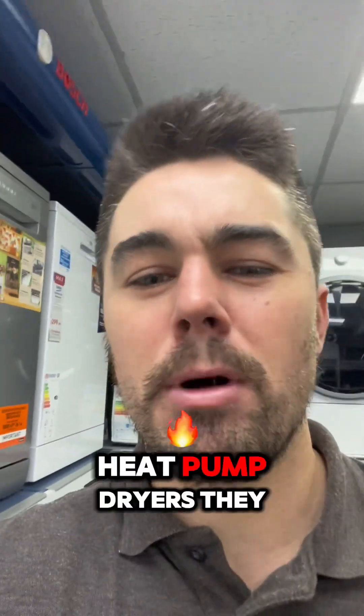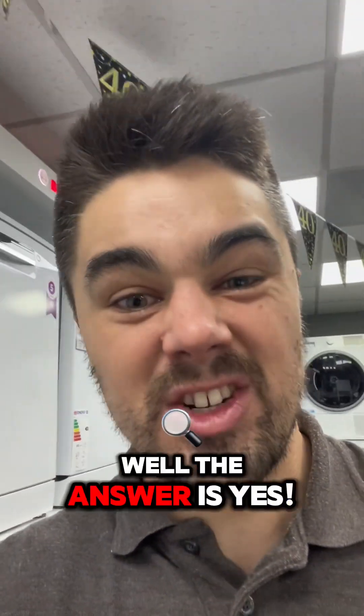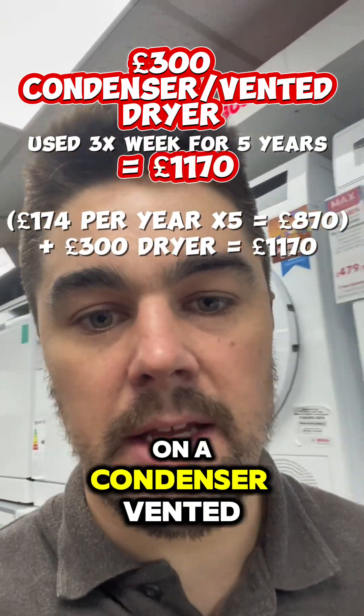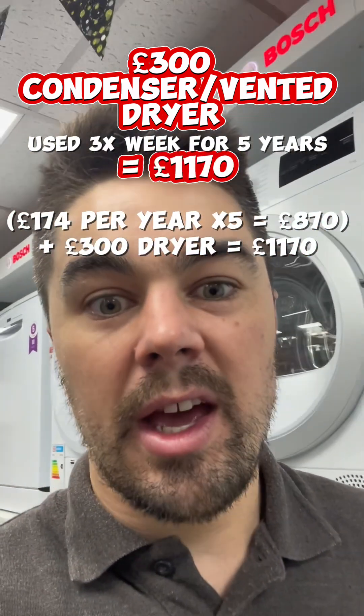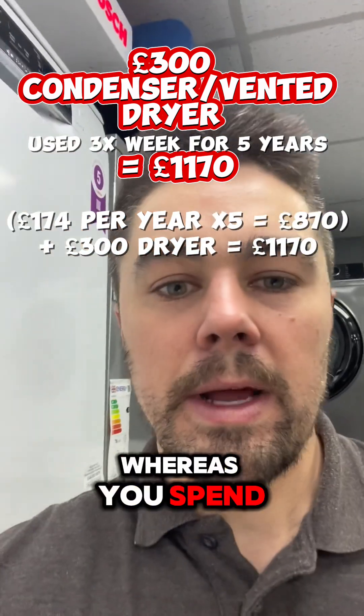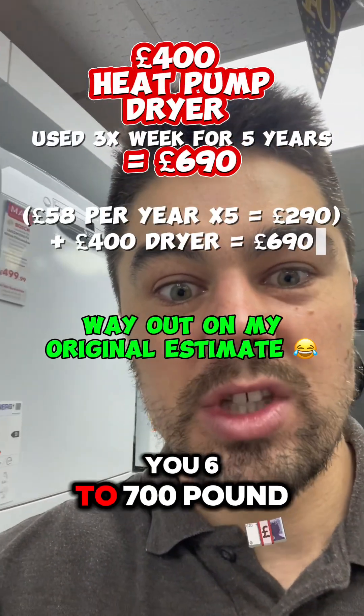But then you'll say to me, Simon, heat pump dryers cost a lot more — so are you really saving anything in the long run? Well, the answer is yes. If you spend £250 to £300 on a condenser or vented tumble dryer, over a five-year period it's going to cost you £1,000 to £1,200. Whereas you spend a little bit more on a heat pump, but over five years it's going to cost you £600 to £700.